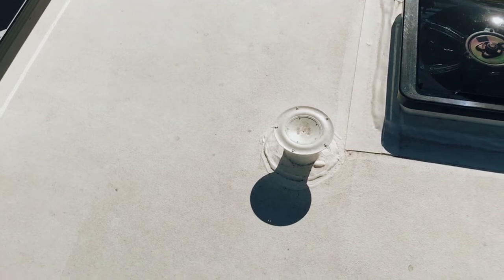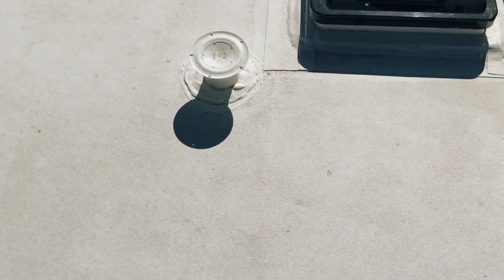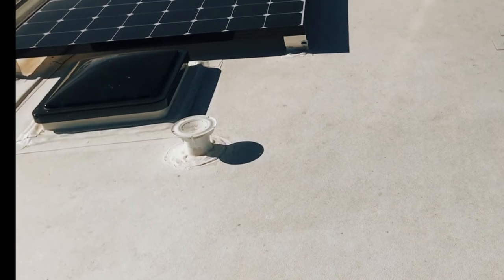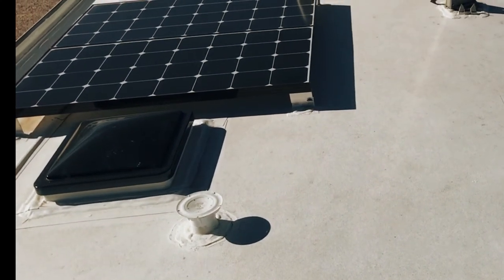We replaced the standard holding tank vent cap with the 360 Siphon RV holding tank vent cap. This provides much better airflow as well as preventing odors from backing up inside the RV.